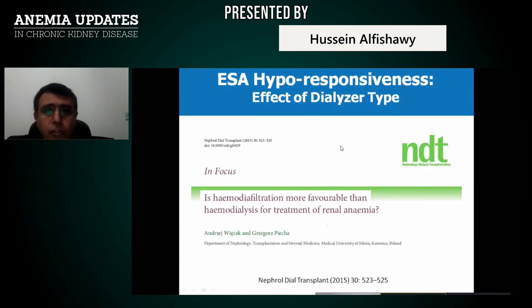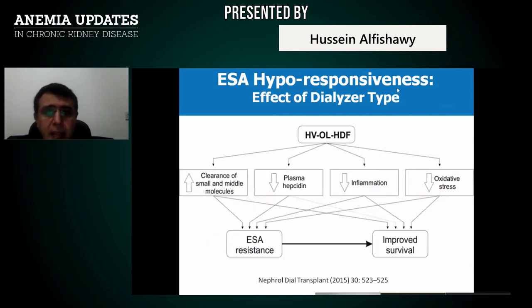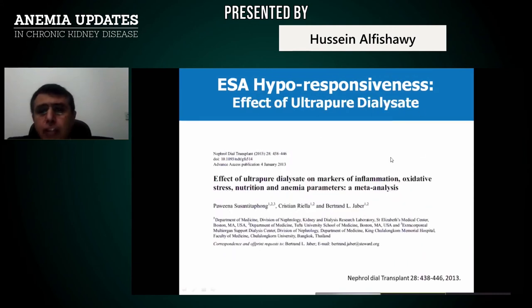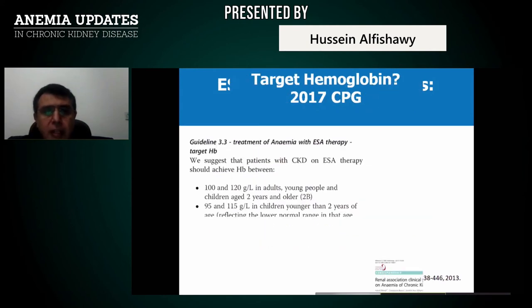You should choose your dialyzer carefully. Hemodiafiltration helps ESA response rather than non-compatible membranes. High-volume online hemodiafiltration achieves more clearance of uremic toxins, decreased plasma hepcidin, decreased inflammation, decreased oxidative stress — thereby improving ESA responsiveness. Use of ultra-pure dialysate will help reduction of inflammation and increase response to ESA.